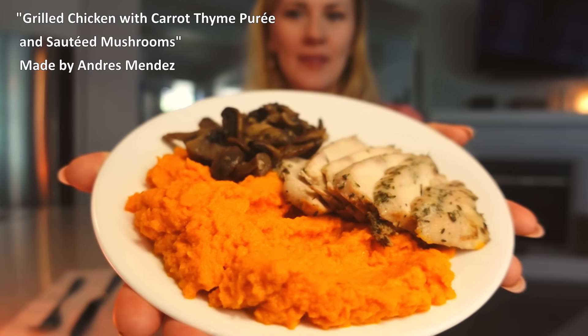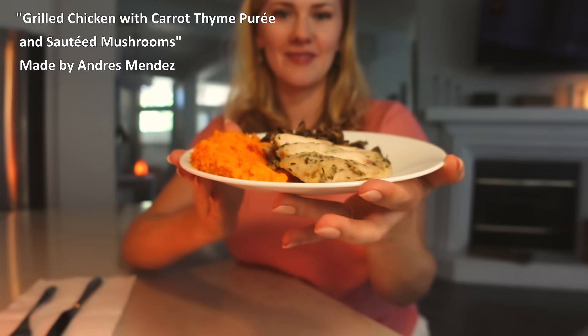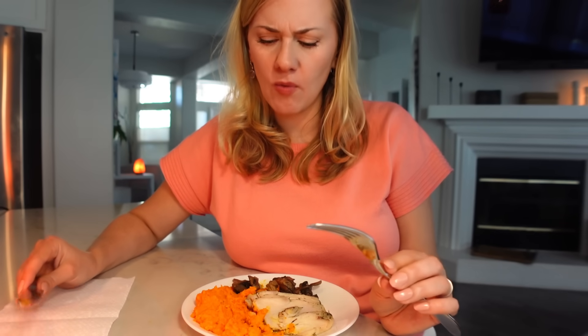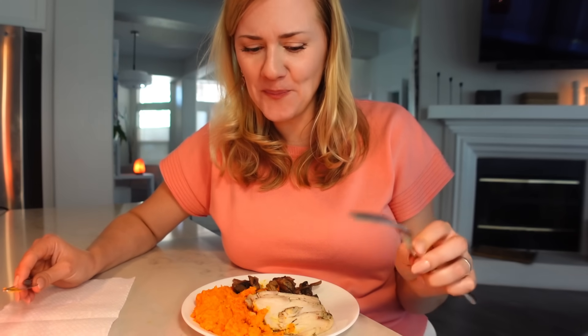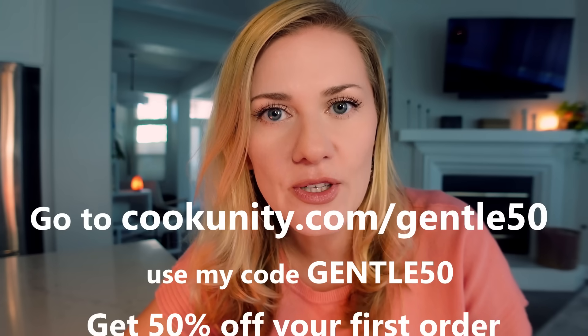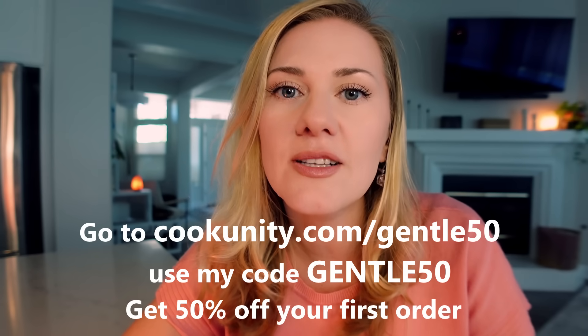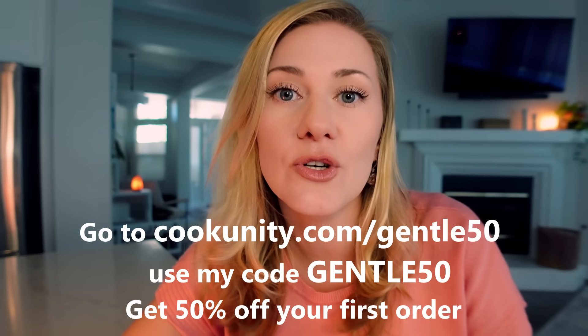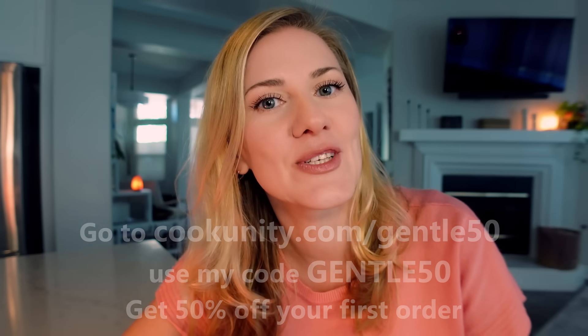Finally, we'll try grilled chicken with carrot thyme puree from Andres Mendez. This is such a colorful dish. Looks beautiful, smells incredible. Oh my God, I really miss carrot puree. This reminds me of my childhood. This has been incredibly delicious. It was so easy to make. I'm blown away. Go to cookunity.com/gentle50 or click the link in the description box and use my code gentle50 to get 50% off your first order of Cook Unity meals. Thank you for your time. Let's continue the night.